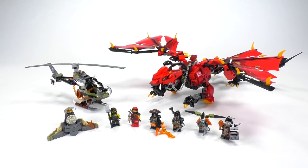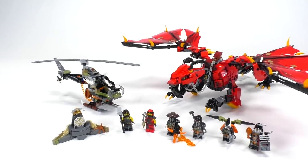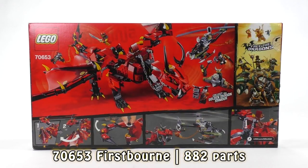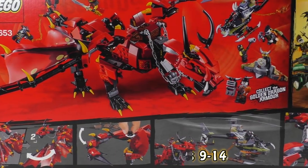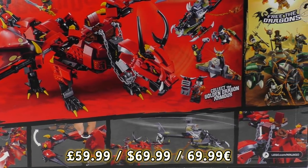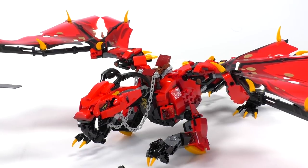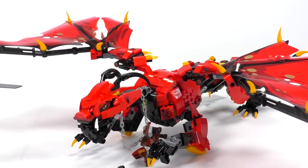I gotta admit that Firstborn is a pretty awesome name for a dragon, and this set right off the bat does provide some very decent value for the price. That is set number 70653. Inside we have 882 parts and 6 minifigures. The age recommendation is 9-14. In the US the set retails for $69.99, which gives you a very nice price-to-piece ratio. You can see prices in other countries flashing on the screen right now. A very good looking dragon has a saddle in the back which you can actually remove if you wish, and just get those keychains out and you've got yourself a wild dragon.